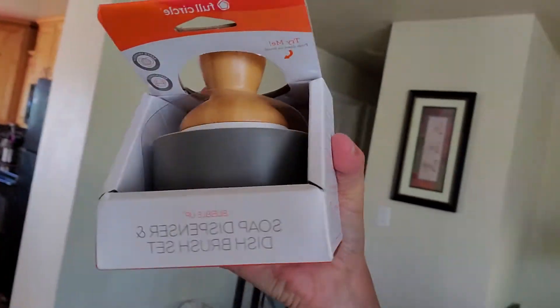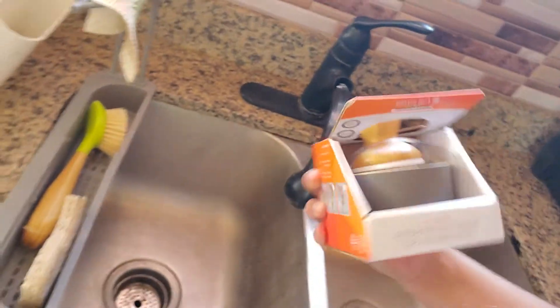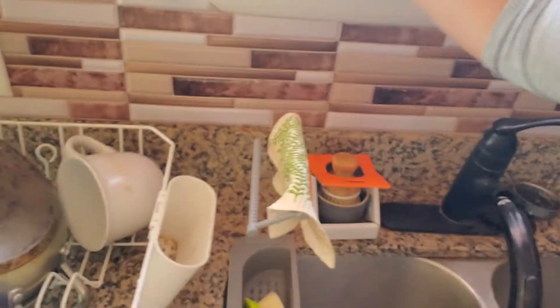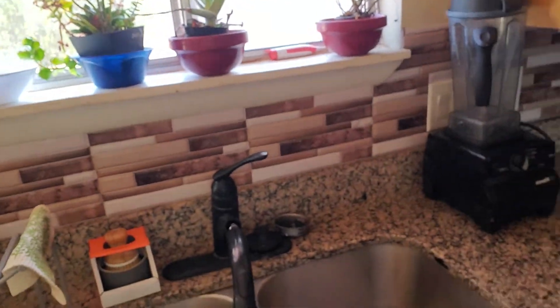I think it's pretty cool to have this in my kitchen. Like I have this in my sink, but this one will make it better - or just as good or better than what I have right now. Because I'll be able to suds up the soap. And I've been using a soap bar instead of liquid soap.